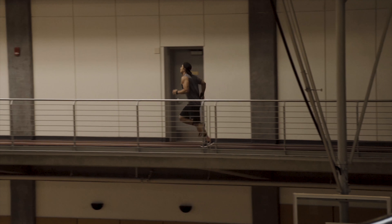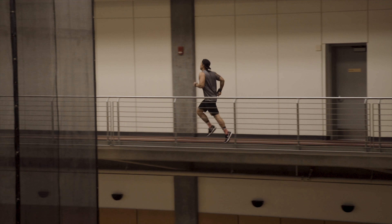Every runner has individual characteristics and individual biomechanics, and based on our evaluation of that runner we can prescribe a shoe — but there's not one golden shoe that fits every foot of every runner.